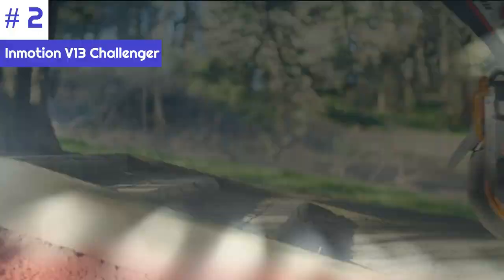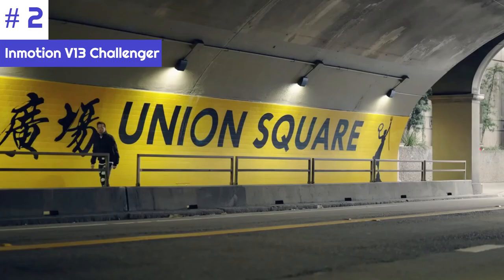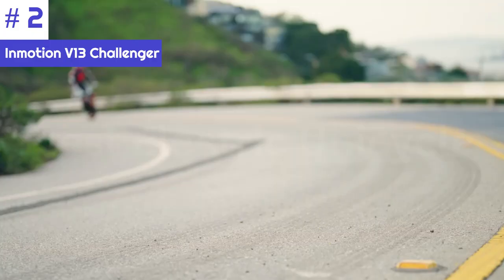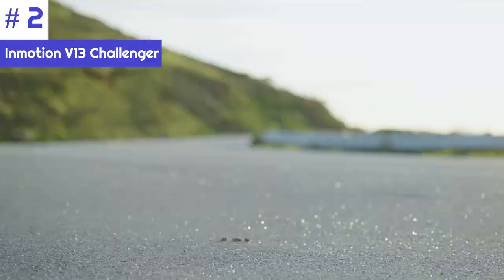The InMotion V13 has a sleek, futuristic design that is sure to turn heads. The wheel features a pop-up handle, a metal roll cage, and a rigid shell that doesn't flex, making it the favorite unicycle design reviewed in this video.